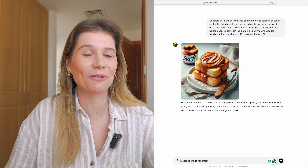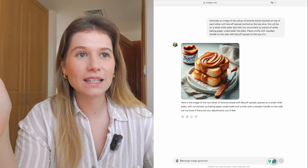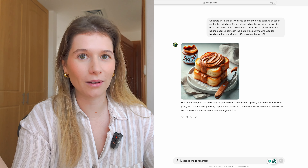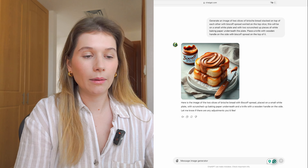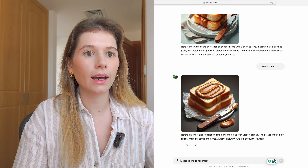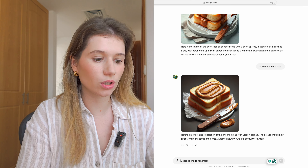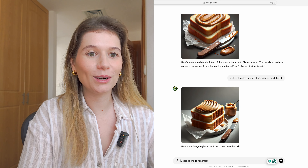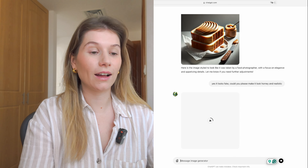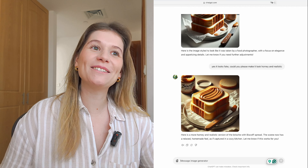Honestly, this looks like the worst thing I've ever seen. This looks extremely fake. I have seen AI photos that don't look this level of fake, but it could be the image generator I'm using. Maybe if I prompt it a bit more — I'm going to ask to make it more realistic. Okay, it looks a bit better, but it still looks very fake. Let me mention food photography to prompt it to look a bit better — make it look like a food photographer has taken it. Yes, it still looks fake! This has actually made me feel better — it makes me feel like my job is still relevant!